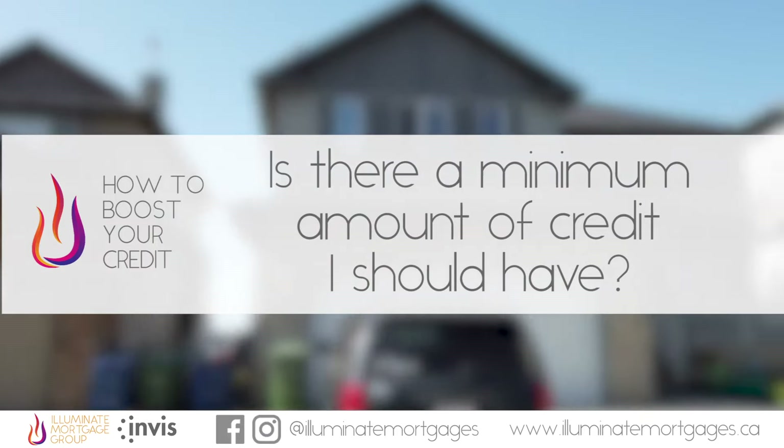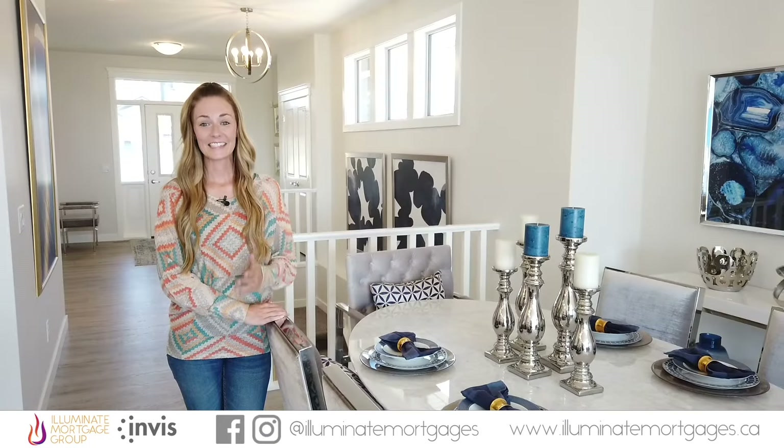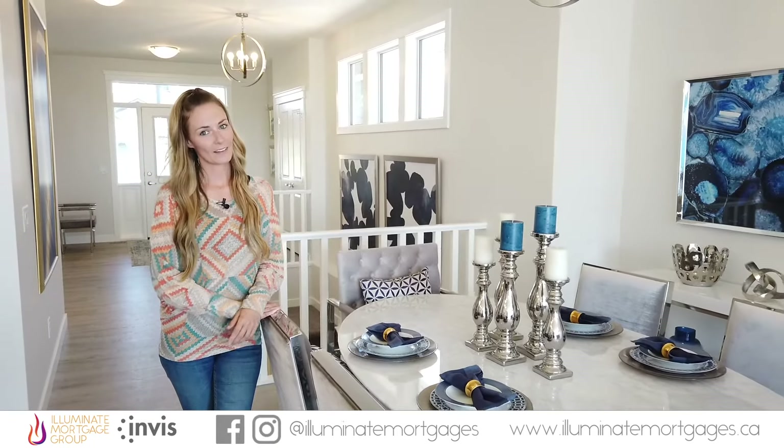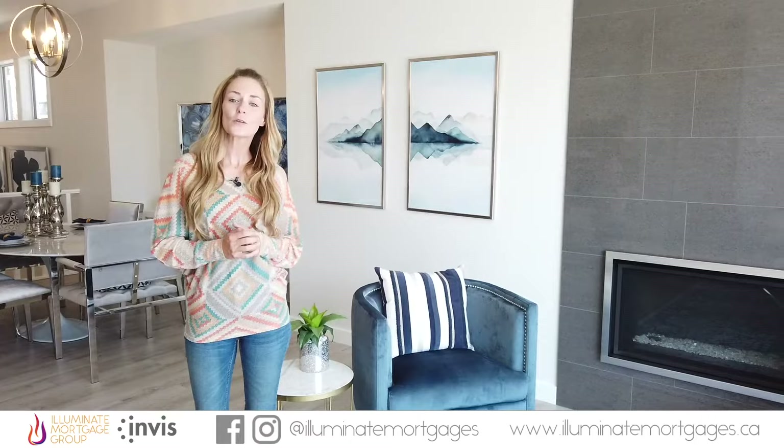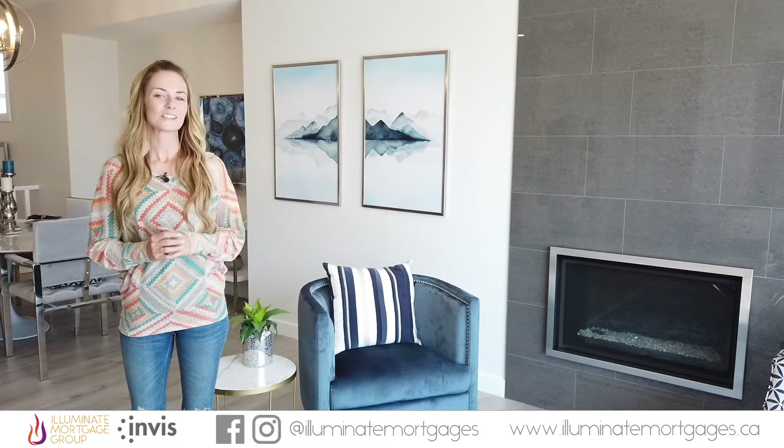Is there a minimum amount of credit I should have? Yes! Your credit score isn't everything. To get approved for an insured mortgage today, you also need a minimum amount of credit that we call the 2-2-2 rule. This means you need at least two lines of credit, like a car loan or credit card, each with at least two years of good repayment history and worth at least $2,000.